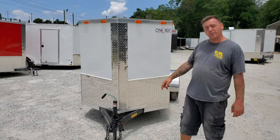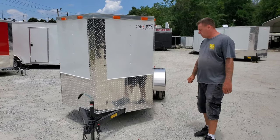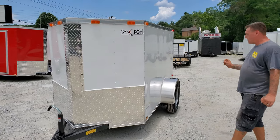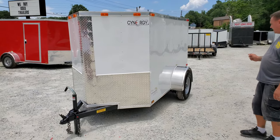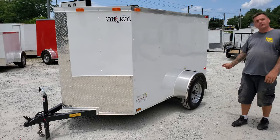These trailers come with a 2 inch coupler, a 2,000 pound rated jack, all your DOT lights, 3,500 pound axle. We have 15 inch tires, and all our trailers come equipped with easy loop hubs.